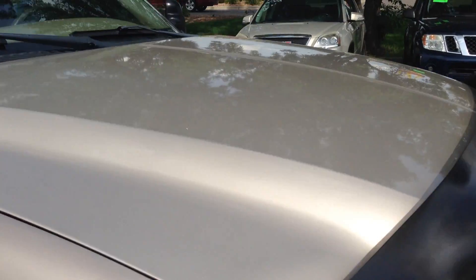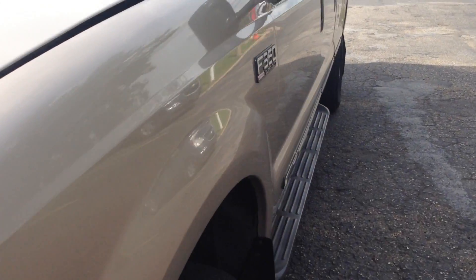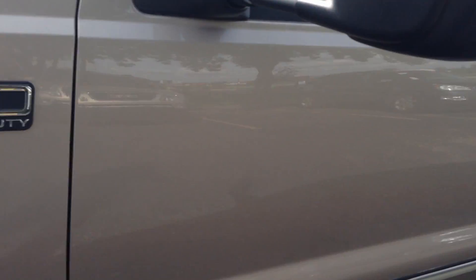We just got this truck. We haven't had a chance to really do anything. We're going to put a fresh coat of black paint on that guard in the front. It's missing a hood shock — I don't know if you can see that on the camera — but we're going to take care of that.